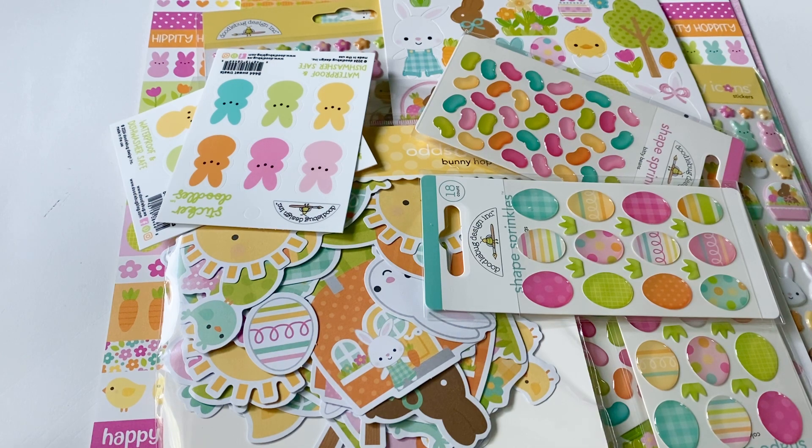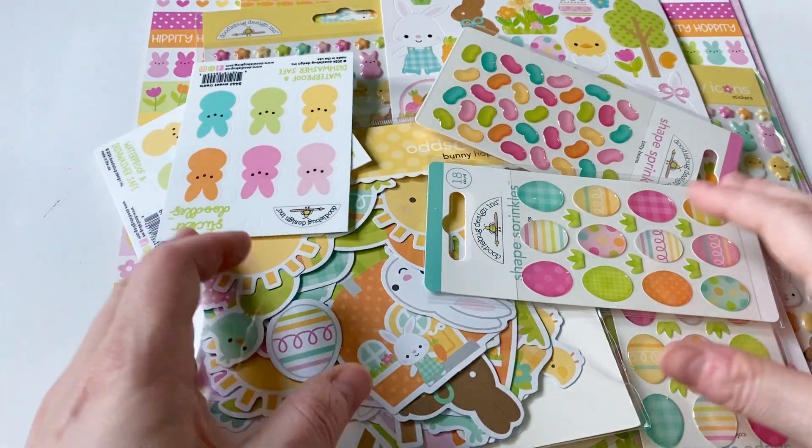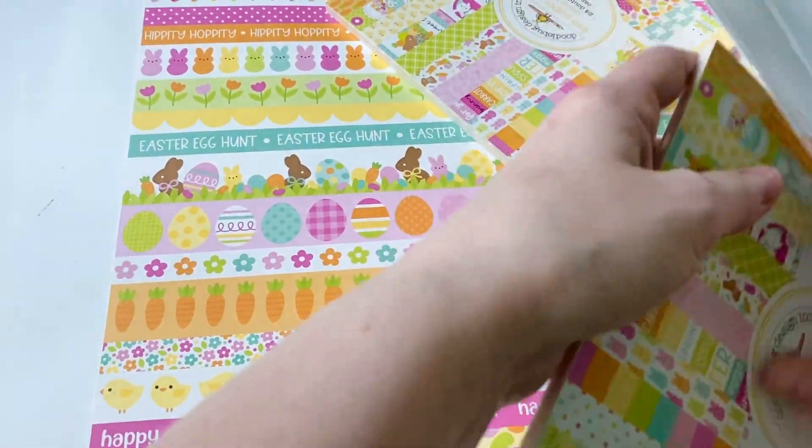With that being said, I did go ahead and order some more of it on Scrapbook.com because after this order, I did decide there were some things I wanted more of. So let me show you guys what I got. I'm so excited. I love this line.